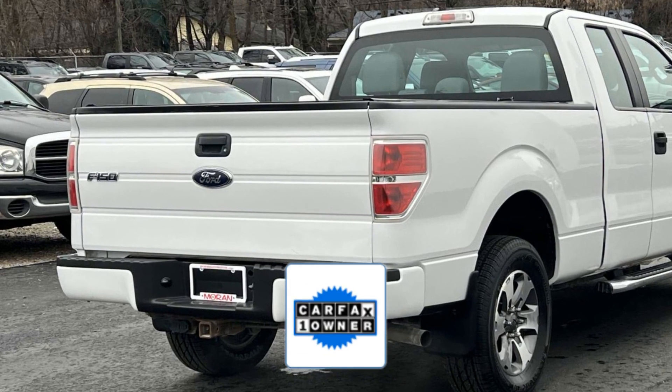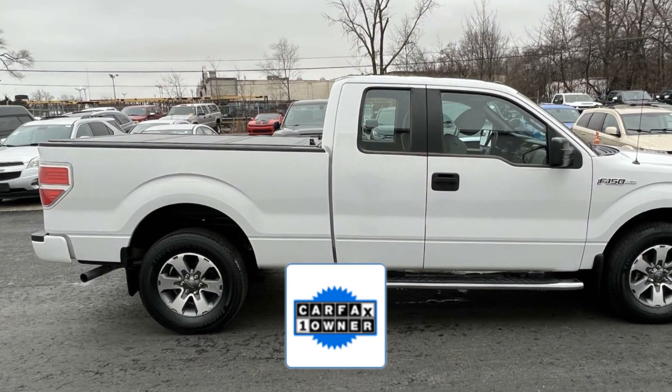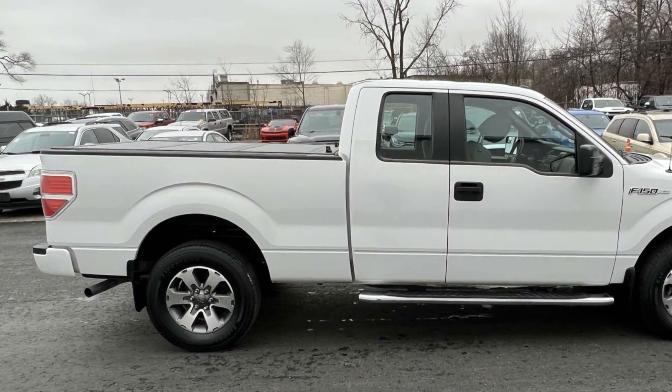As a Carfax one-owner vehicle, enjoy extra advantages such as having less normal wear and tear. Call today to speak to any of our sales associates.